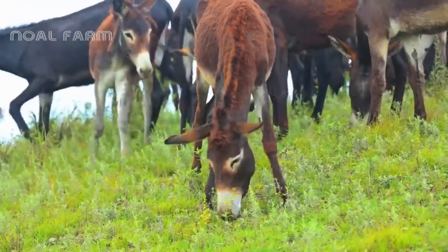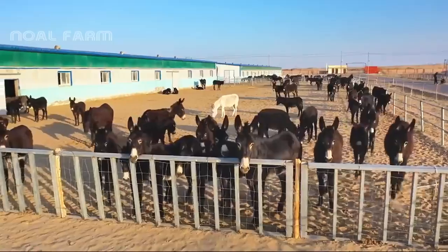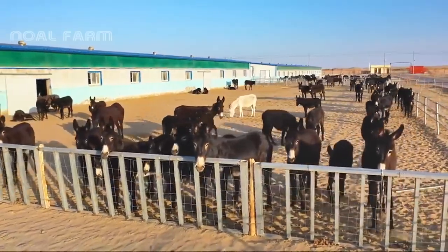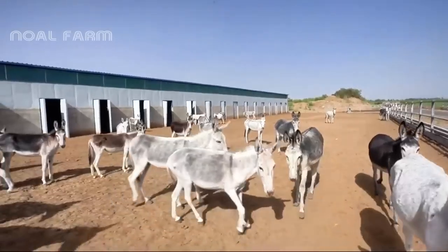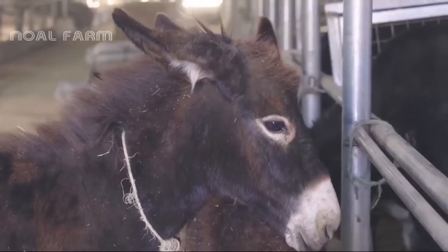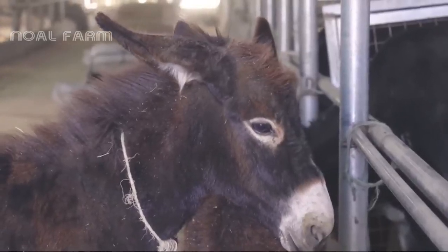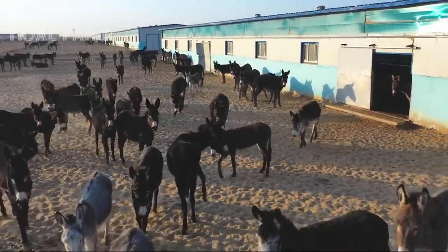The farm plays a crucial role in meeting the growing demand for donkey products in China. By implementing modern and efficient breeding techniques, the farm ensures the production of high-quality donkeys, with an impressive population of over 100,000 donkeys, including both male and female specimens of various breeds.